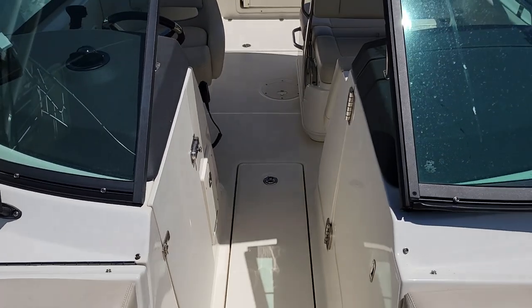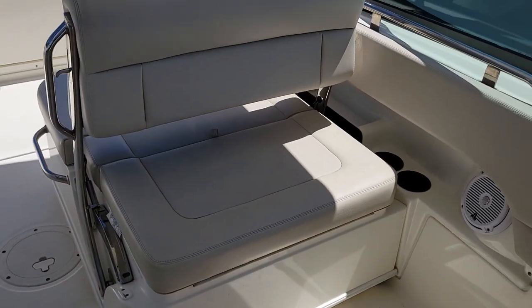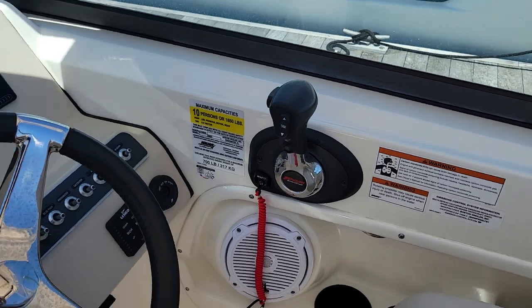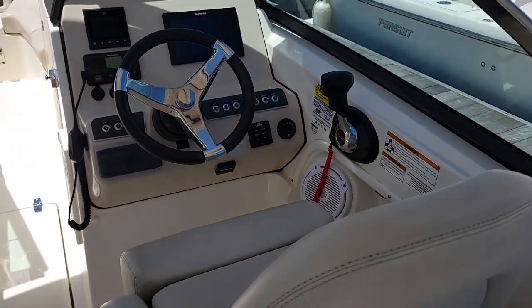Hard top navigation light up there, VHF radio, antenna, and your navigation light. Linko trim tabs with LED indicator over there at the helm as well — forgot to mention that earlier.